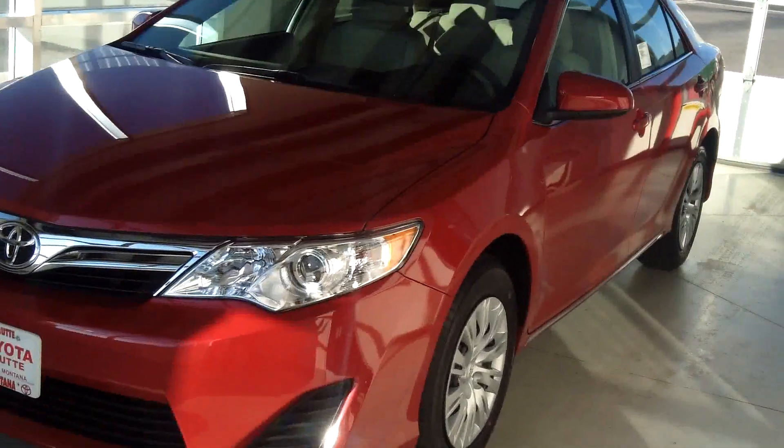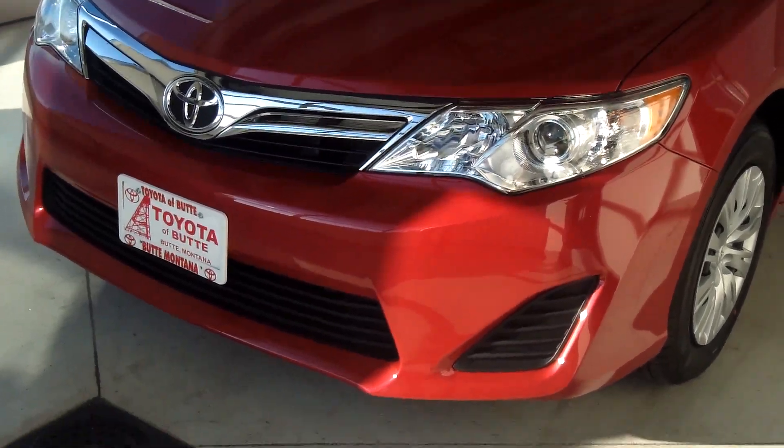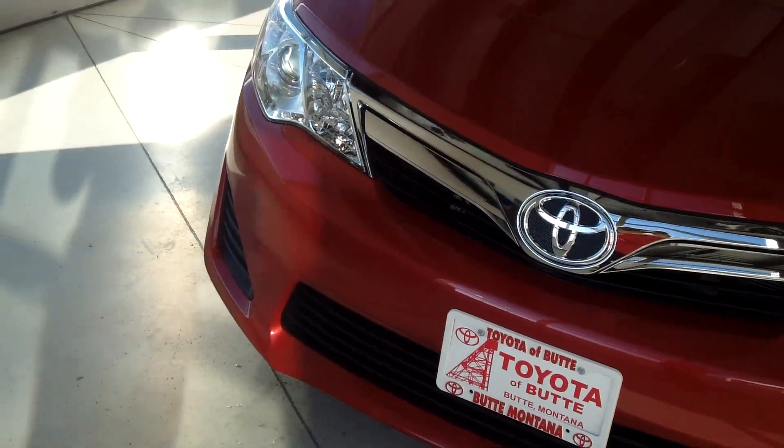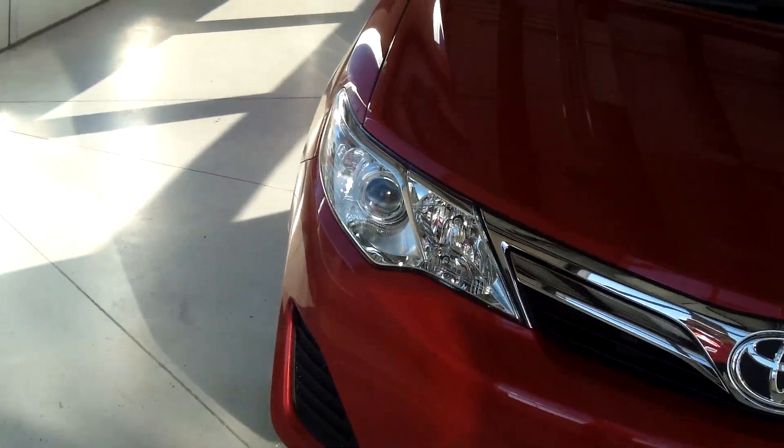This Camry comes with projector beam headlamps as well as daytime running lights. Coming around to the side,